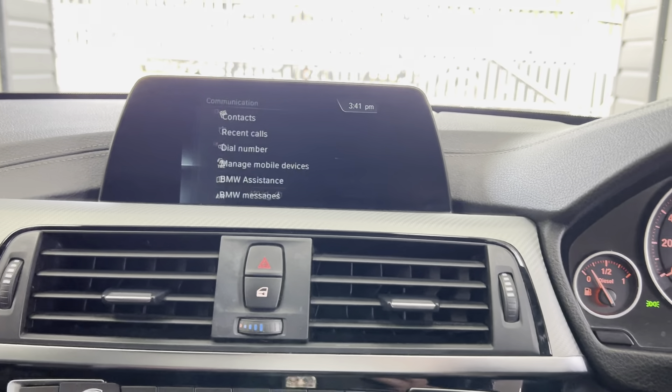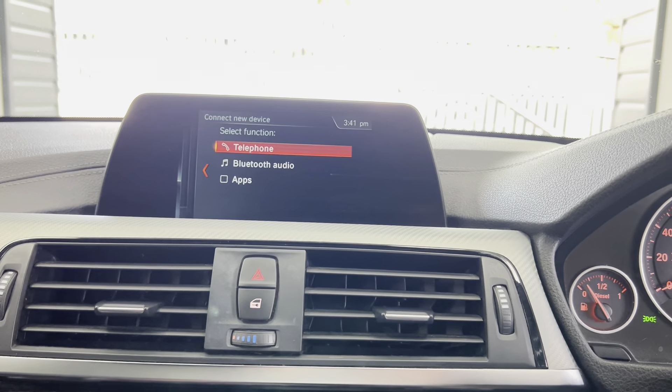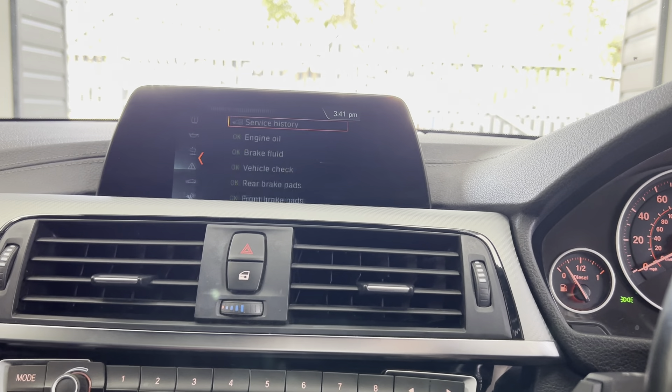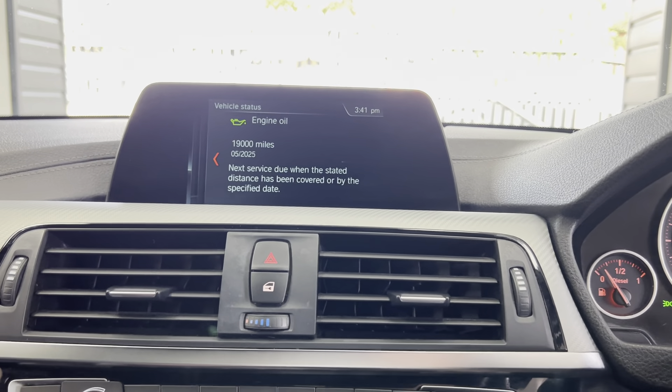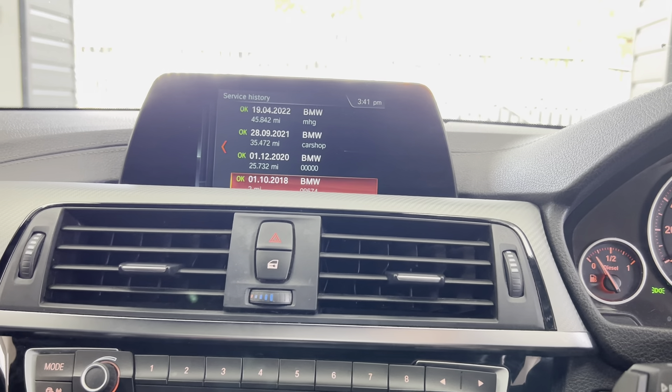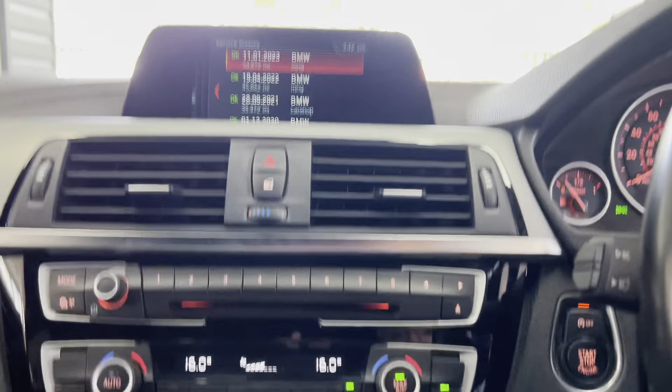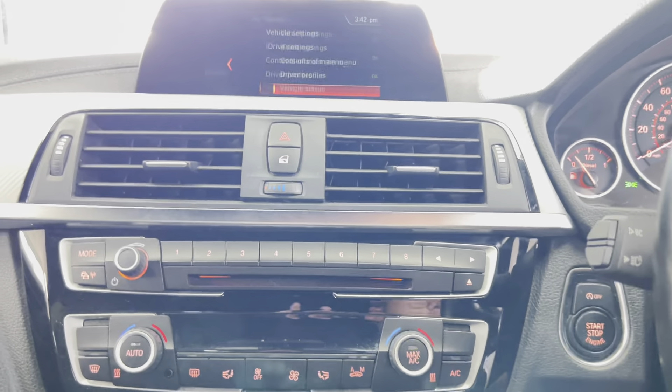It's got business nav, and media, telephone, and audio via Bluetooth, DAB, and USB. If you check the service status, you can see it's not due a service for another 19,000 miles, and it does come with a full and extensive service history.